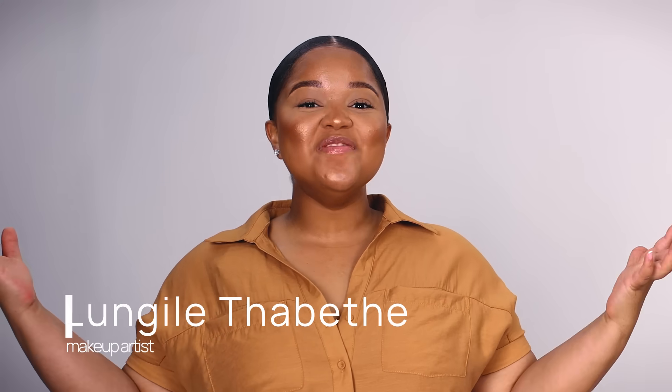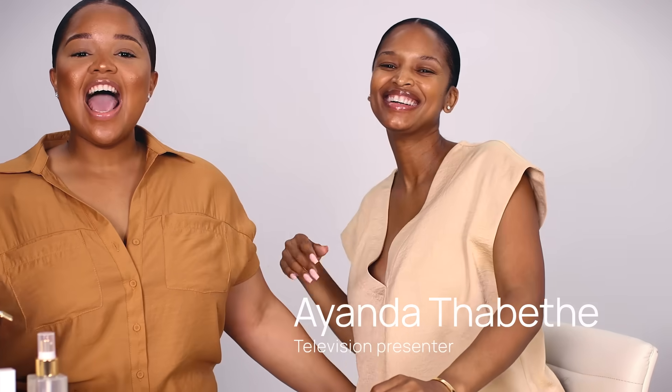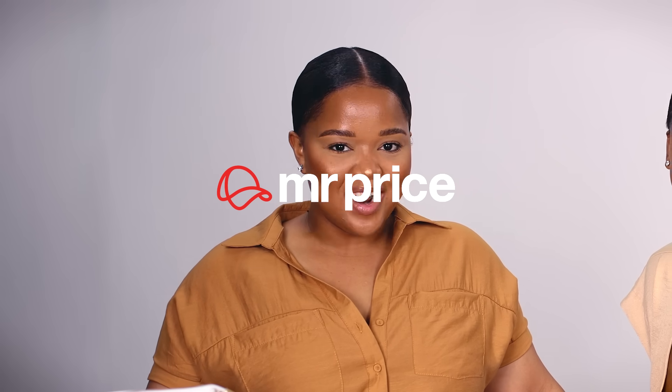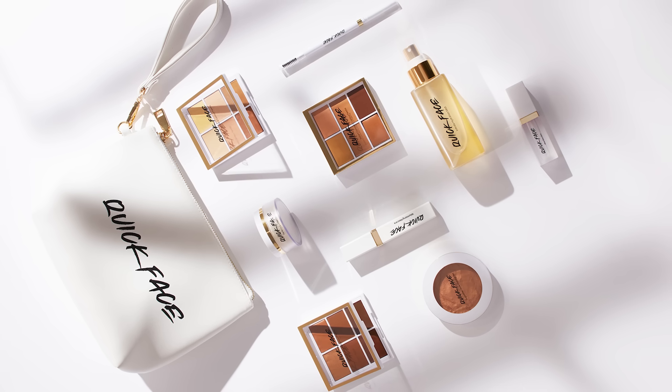Hey guys, my name is Lungile Thabethe and I'm back, but today I am not alone. I am with my favorite person in the world, my sister Ayanda Thabethe. Today we have our very own makeup brand. It's called Quick Face and it is exclusively available at Mr. Price. It's a seven-step makeup range and it's made to simplify makeup for everyone, every day.